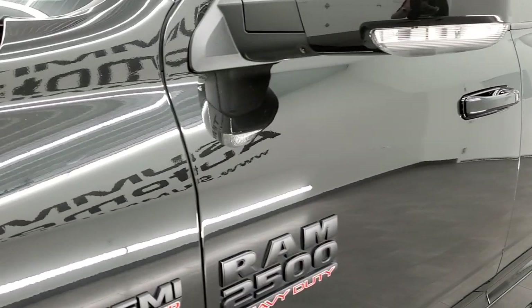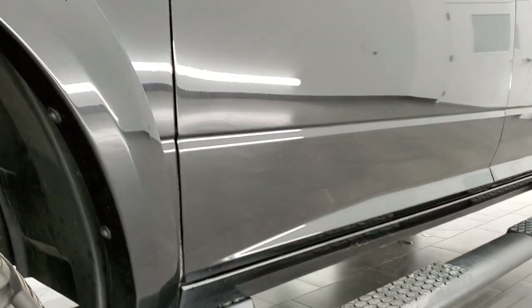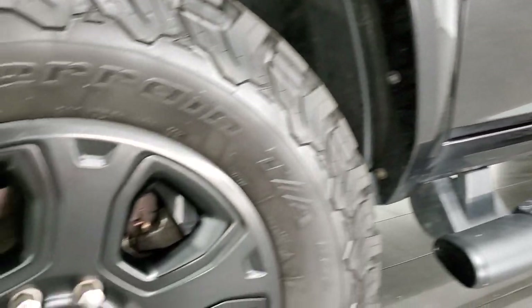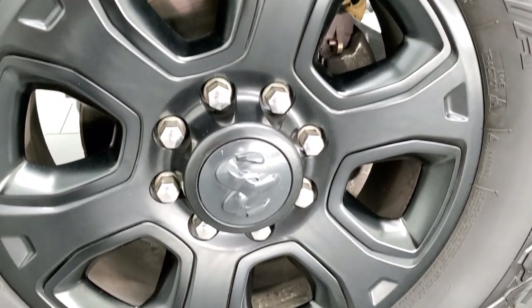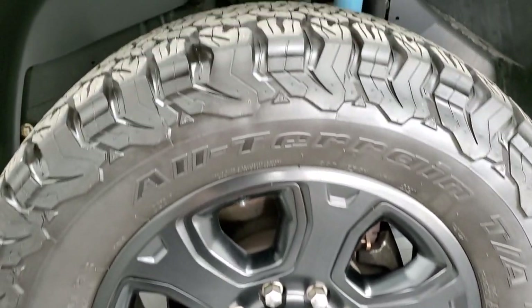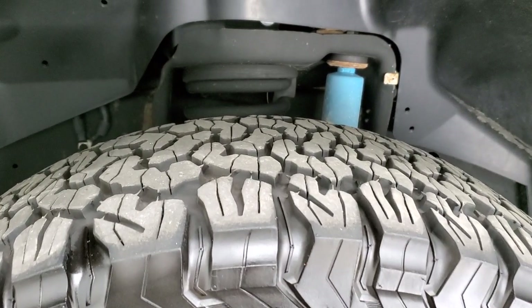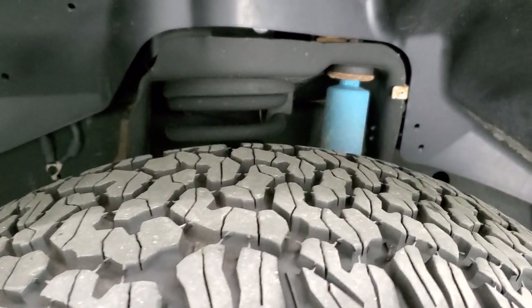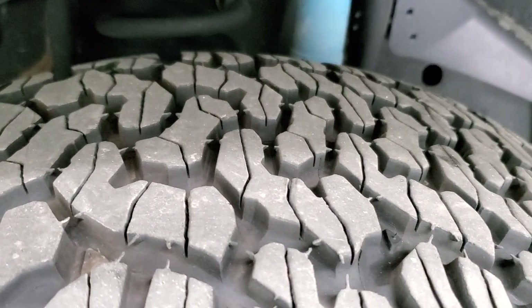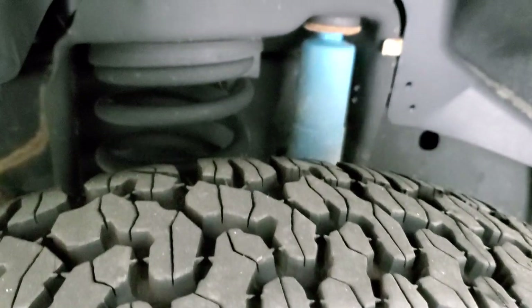Click that and then click the bell notifications and you'll get updates on the videos we do each and every day here at Summit Auto. This one comes with the 20-inch painted alloy rims, part of that Sport Edition, and it has some really nice BF Goodrich All-Terrain TA KO2 tires. These are 35 by 12.5 R20 LTs and they have probably about 80 to 90% of the tread left — really good tread left on those tires.